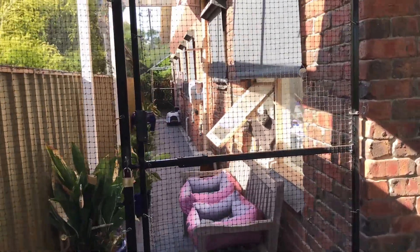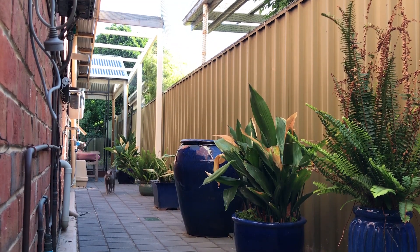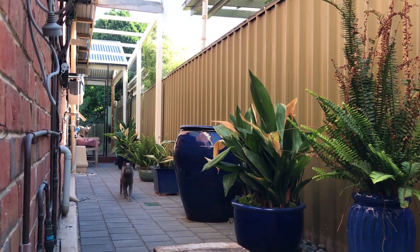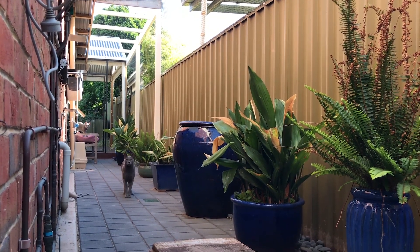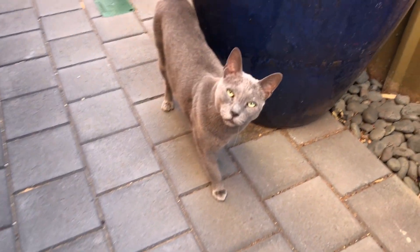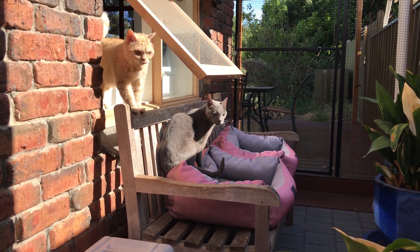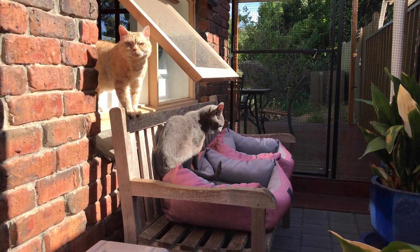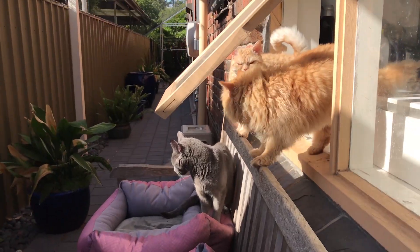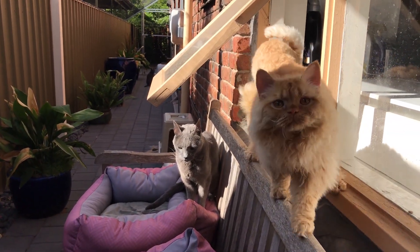Let's now have a look at some other examples of how simple spaces have been created for cats. These two examples of cat pads were created by a company here in South Australia called Cat Pads. This first one is another example of using the unused side of the house to make a great space for cats to go for a walk in the fresh air and sunshine — a popular spot in the morning. Access via the laundry window makes it easy to keep clean and easy access for older cats.